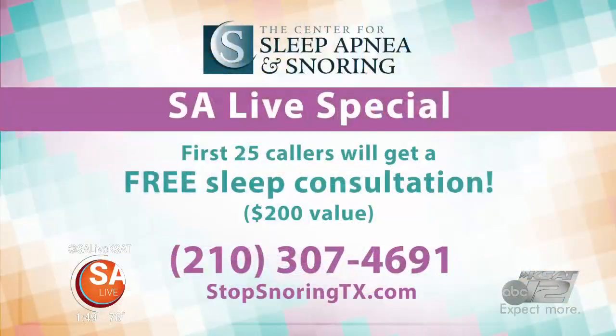And the good news is we have a deal for viewers today. The first 25 callers get a free consultation — that's a $200 value. All you need to do is give us a call, provide your information, schedule an appointment, and we'll get you going.